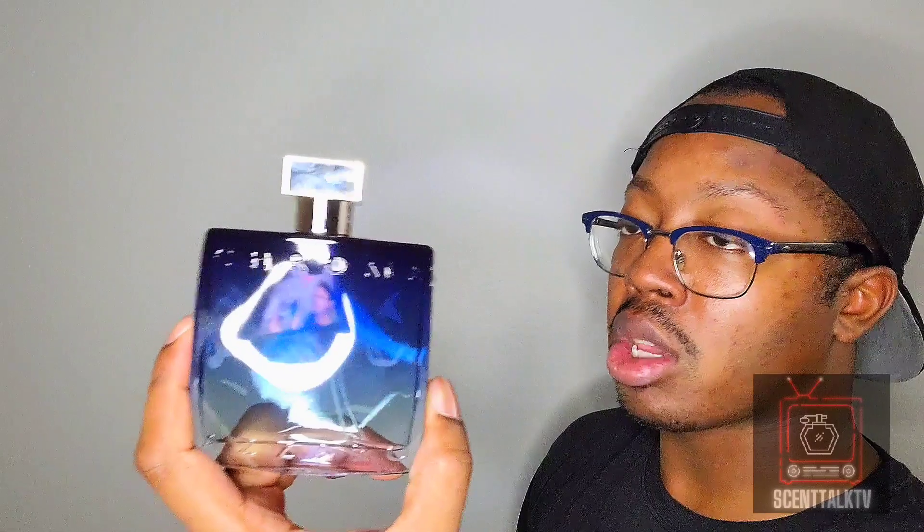I dig the bottle as well — that gradient blue is awesome. If I didn't mention it before, this does have a fresh sweetness from whatever fruit accord is in here, because I'm pretty sure it has some type of fruit that's giving it a fresh sweetness on top of that green woodiness hanging in the background. I dig this so far. Azaro Chrome EDP, do not be a fail like 1 Million Elixir was, because that was a huge letdown. I don't think this will let me down though — I'm pretty sure it won't. That's all I got for Azaro Chrome EDP.